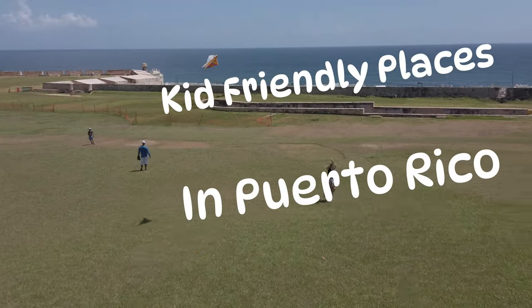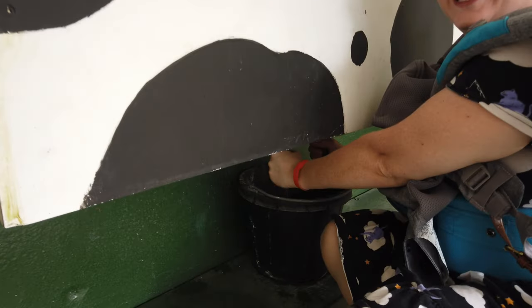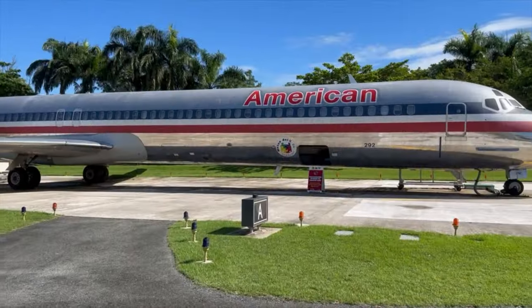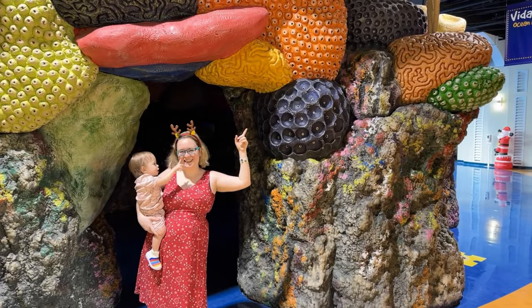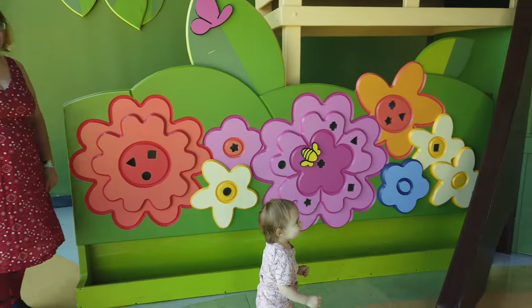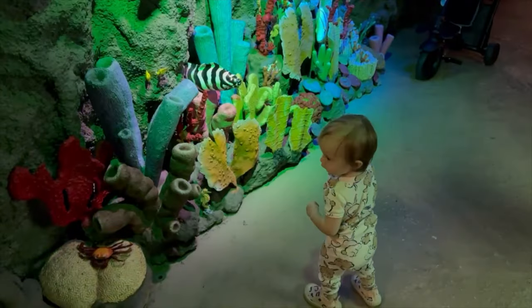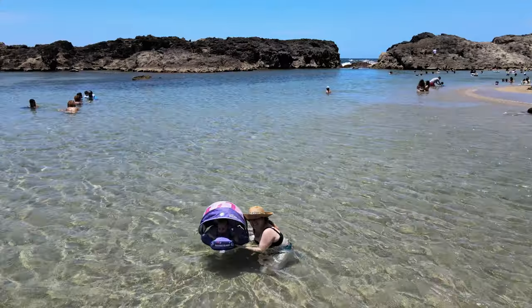Puerto Rico is not only a stunning and romantic tropical destination, it's also a very kid-friendly place. If you're thinking of visiting the island with a toddler or small child, or if you live here and are looking for places to explore with your family, this video is for you. We'll start off with some activities right in San Juan, and then travel around the island to find fun and safe adventures for your whole family to enjoy.